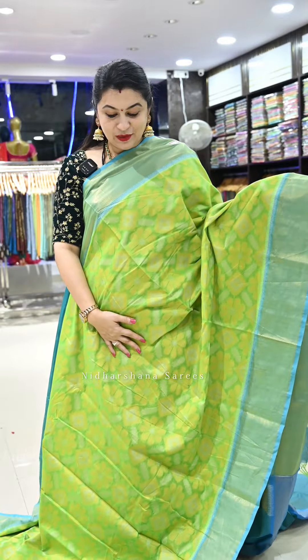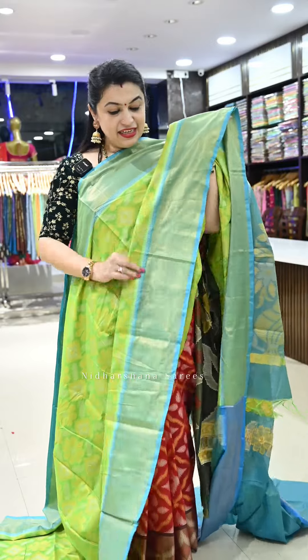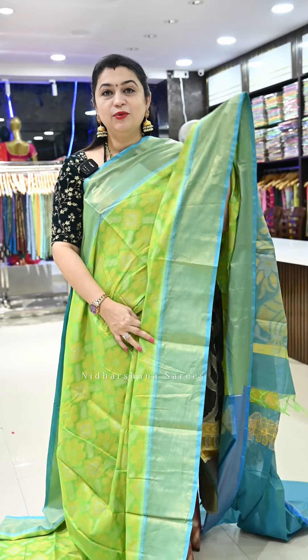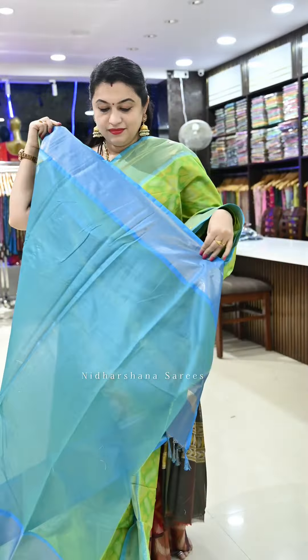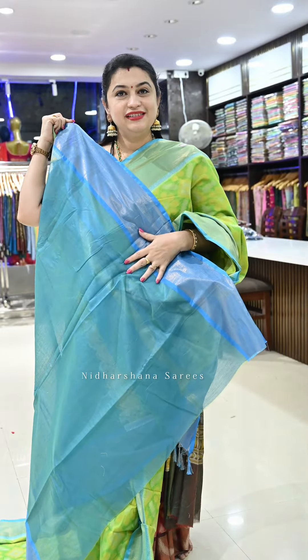Saree number twenty-two is another beautiful green with yellow color flowers and turquoise blue color borders, a beautiful pallu, and a matching blouse piece.